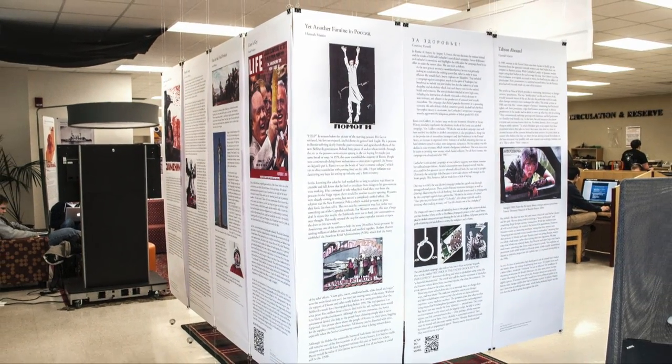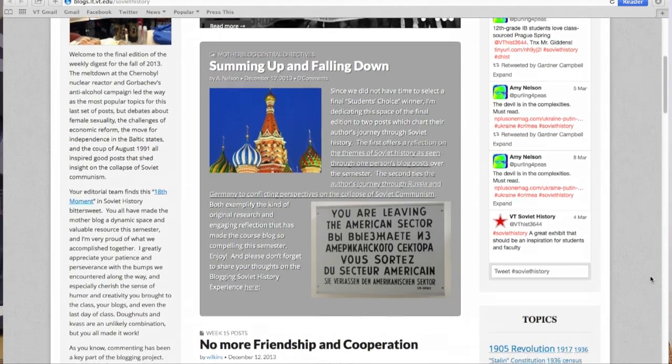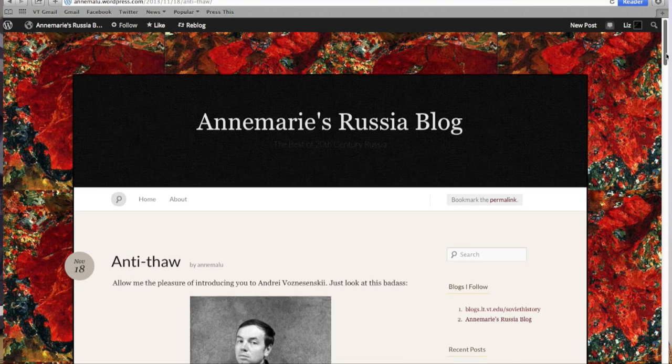And this year I just decided to throw all of that out the window and think about the course as a class-sourced course, where they would actually create the content by doing these original research projects on their blogs.